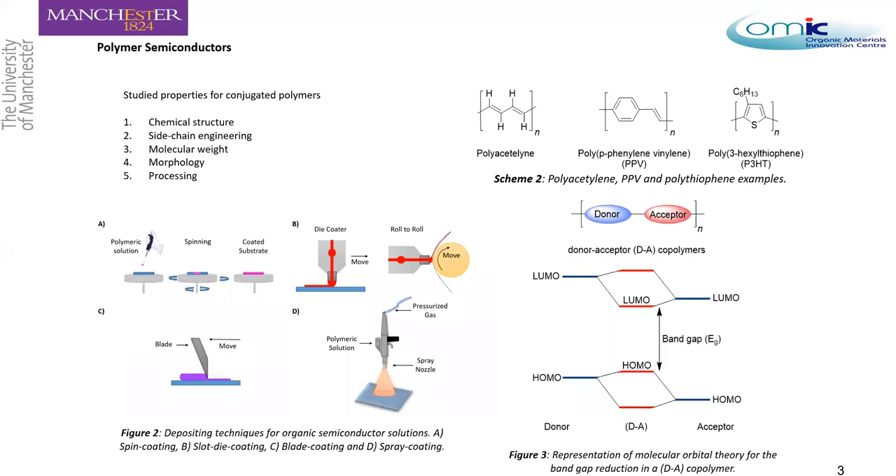Since this discovery, several research efforts have been driven to understand the chemical structure and how it affects the properties of the semiconductor — including side-chain engineering, molecular weight of the polymers, morphology, and how to process these materials. For a long time, the main polymers were polyacetylene, PPV polymers — which are poly(phenylene vinylene) — and polythiophene, with P3HT being one of the key members.